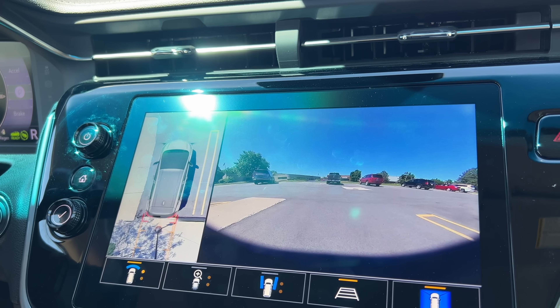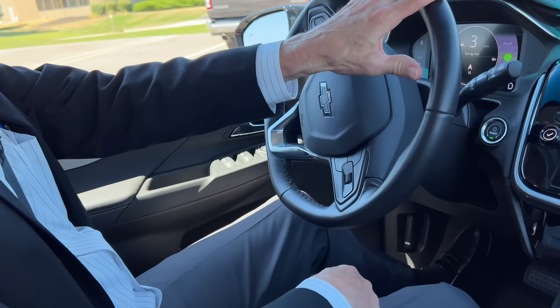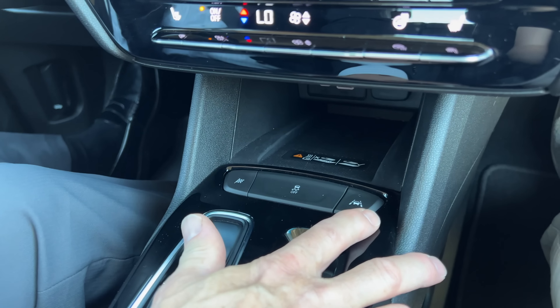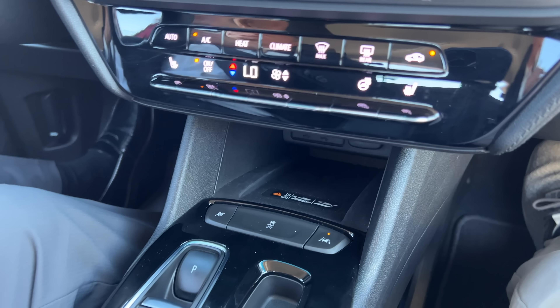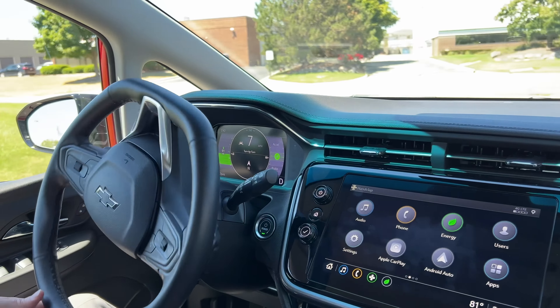What I don't find intuitive is that the lane keep button is on the console on the right side. That just doesn't seem like a normal place for it. I looked all over the steering wheel, all over the center stack — but once you know where it is, it's no problem.